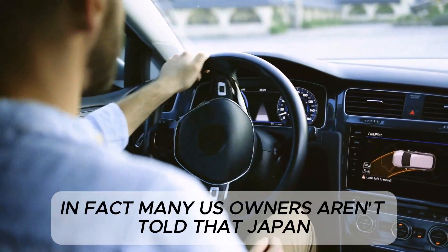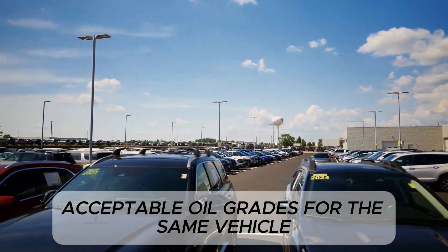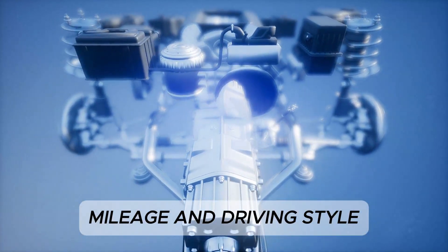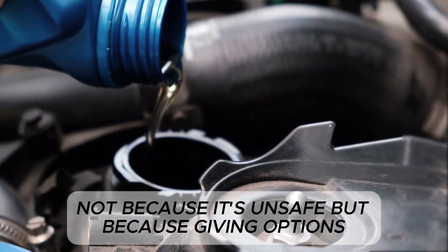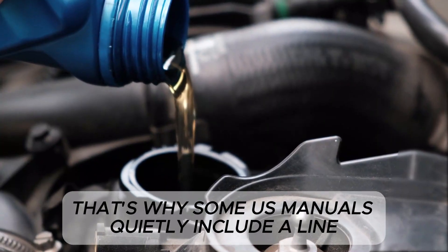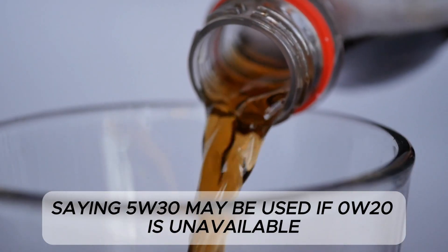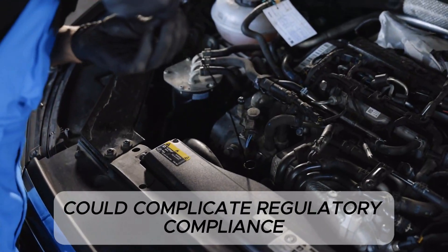Many U.S. owners aren't told that Japan, Europe, and Australia allow multiple acceptable oil grades for the same vehicle. This gives mechanics and drivers broad flexibility to adjust viscosity to climate, mileage, and driving style. The U.S. doesn't get this flexibility — not because it's unsafe, but because giving options might compromise standardized fuel economy testing. That's why some U.S. manuals quietly include a line saying 5W30 may be used if 0W20 is unavailable — not because the engine can't run it, but because admitting it openly could complicate regulatory compliance.